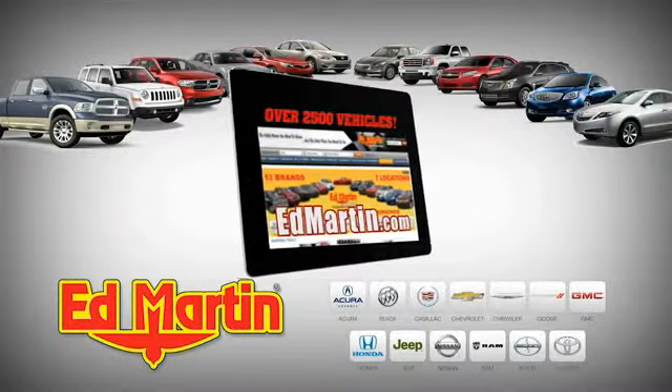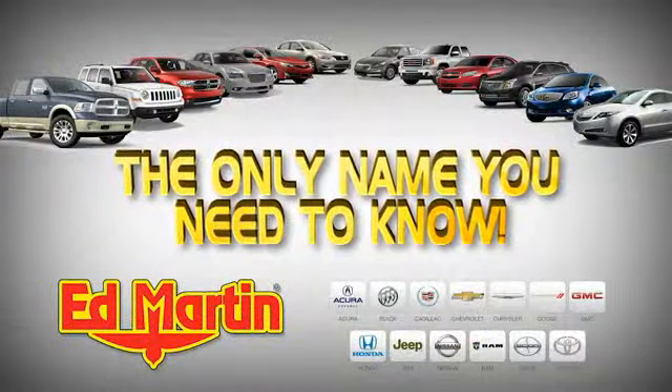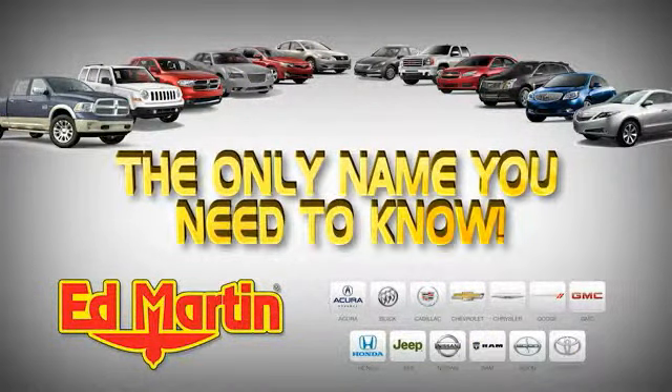Seven locations, 13 brands, over 2,500 new and used vehicles online at EdMartin.com. Ed Martin is...